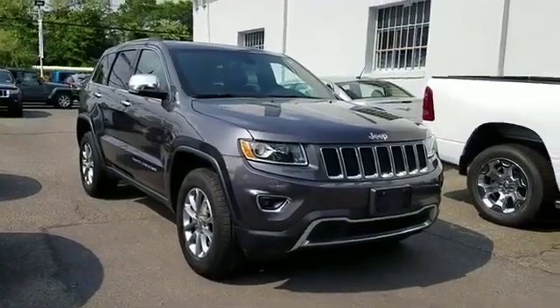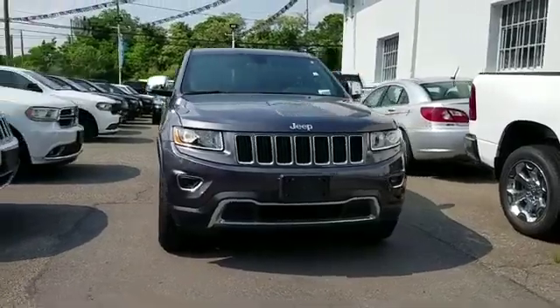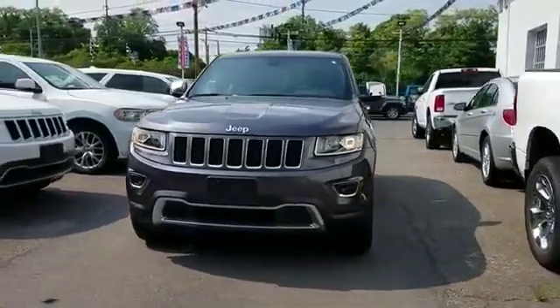2016 Jeep Grand Cherokee with less than 15,000 miles on the odometer. This SUV offers space as well as power and performance.